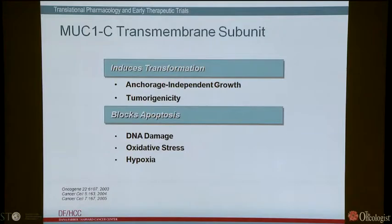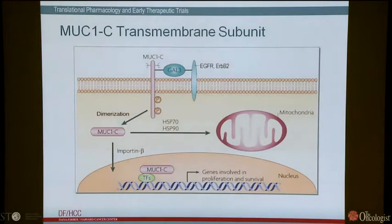So how do we target this protein? Shown schematically here is a summary of what happens to MUC1C in the cancer cell. Positioned at the cell membrane, it forms complexes with RTKs mediated by a galectin-3 bridge. As a result, the cytoplasmic domain of this subunit gets phosphorylated. It moves into the cytoplasm where it forms dimers, and the dimers are necessary for import into the nucleus, where it interacts with transcription factors and activates genes involved in growth and survival. The dimers are also necessary for transport of MUC1C by Hsp70 and Hsp90 complexes to the mitochondrial outer membrane, where it protects against activation of the intrinsic apoptotic pathway.